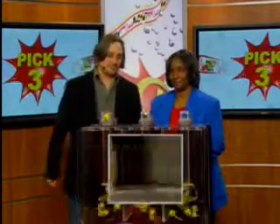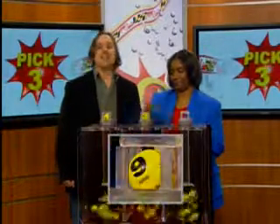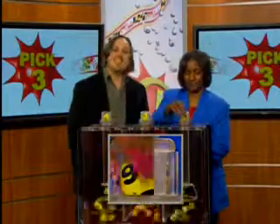We start off with a two. Next, a nine is printed on the ball. And six is printed on the ball, making your winning Pick Three numbers two, nine, six.